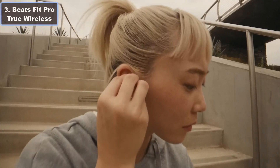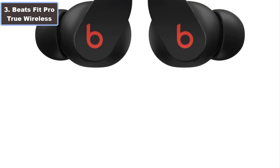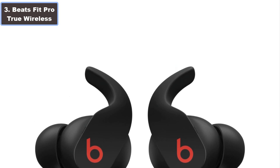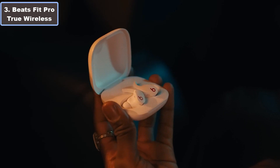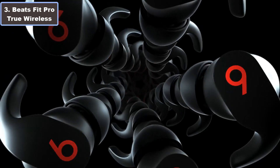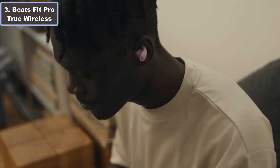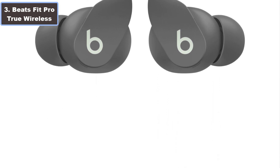Number 3: Beats Fit Pro True Wireless Earbuds. Why are they the best wireless earbuds for running? Experience the pinnacle of audio innovation with Beats Fit Pro True Wireless Earbuds, starting priced at $169. These earbuds redefine your running soundtrack with fully adaptive active noise cancelling and spatial audio.